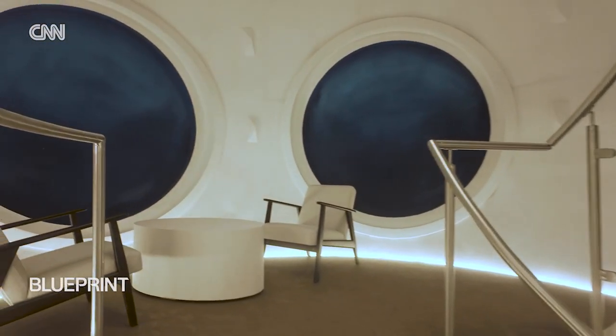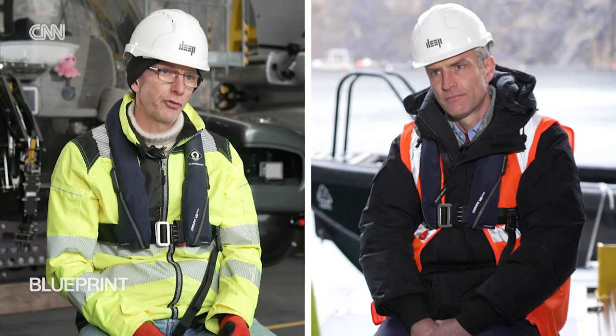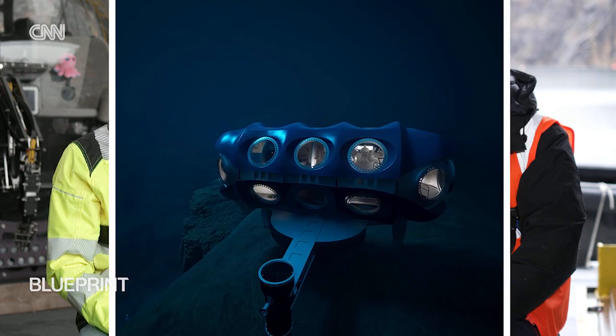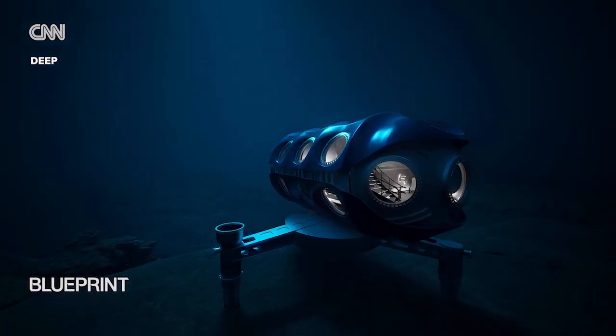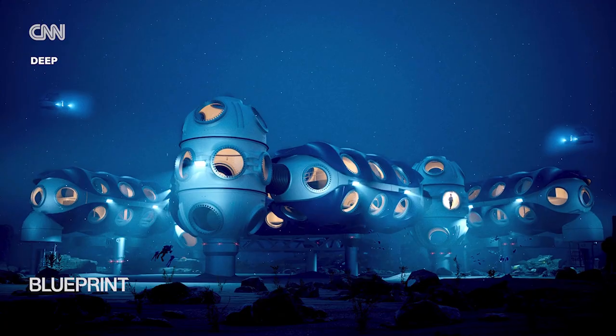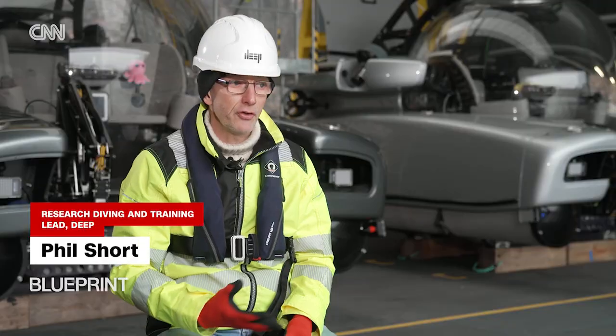But there's one big question: what if there's a leak? There are four possible ways of leaving the habitat in various types of emergency. The Sentinel habitat is a module — those modules can be bolted together, so the possibility for subsea villages is absolutely there.